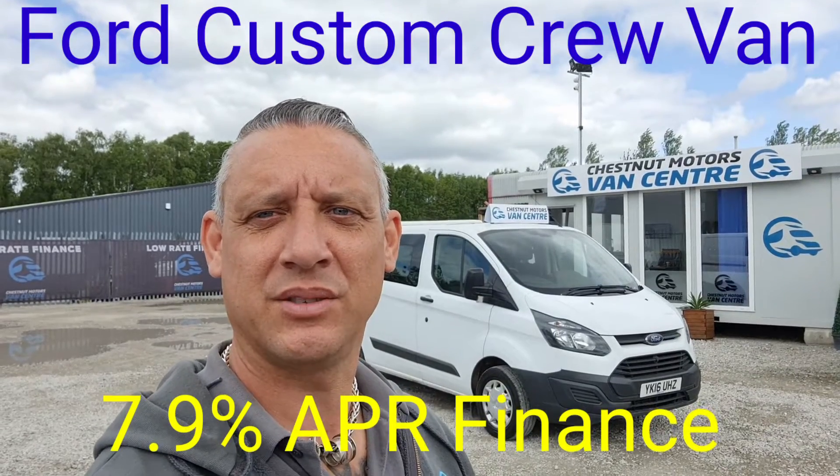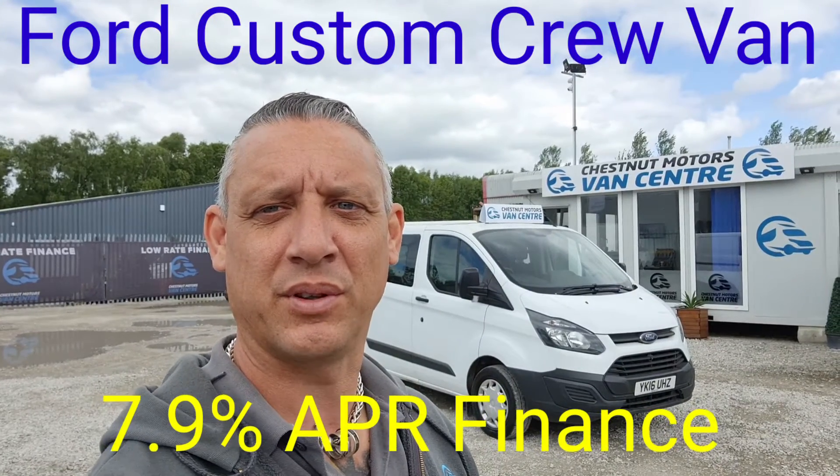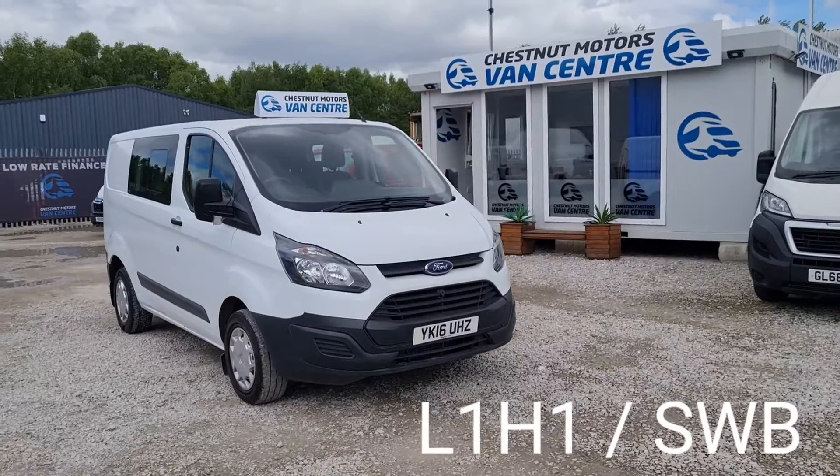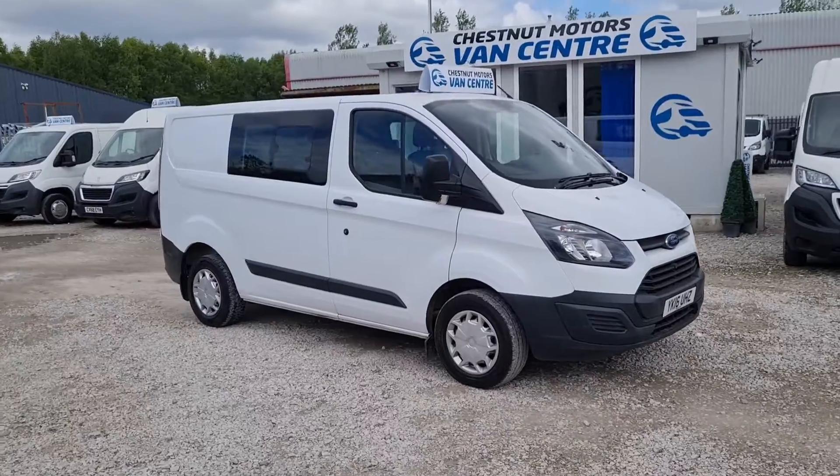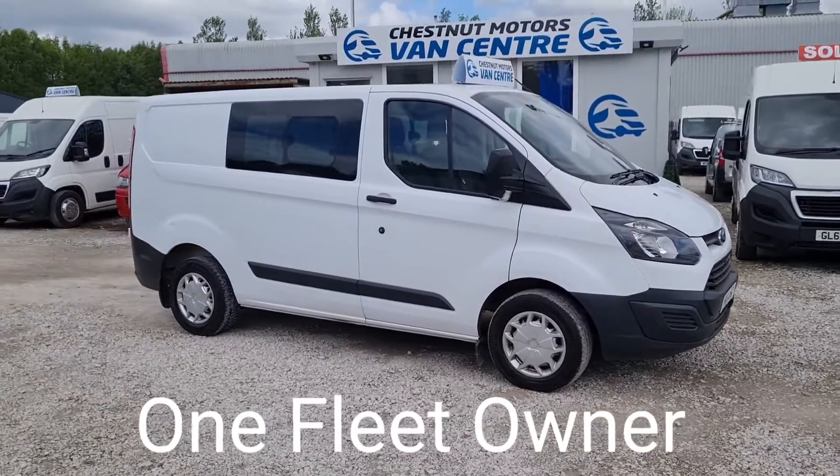Hi, I'm Richard from Chestnut Van Centre. Here we have a 2016 Ford Transit Custom Crew Van. It's a 2016 16-plate Ford Transit Custom crew van, L1H1, which is a short wheelbase, low roof.